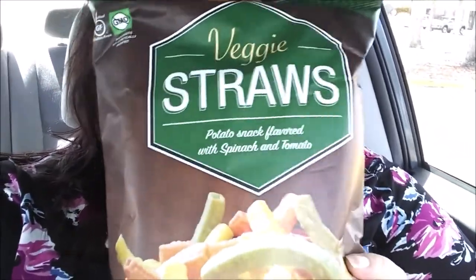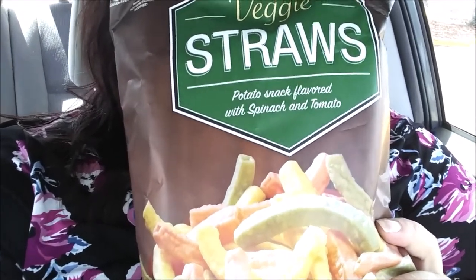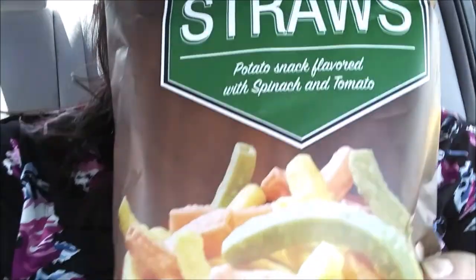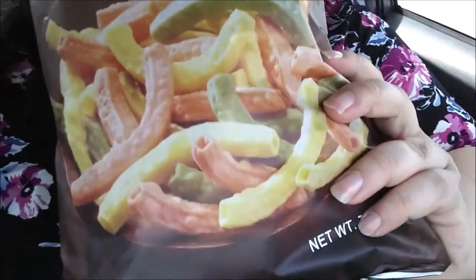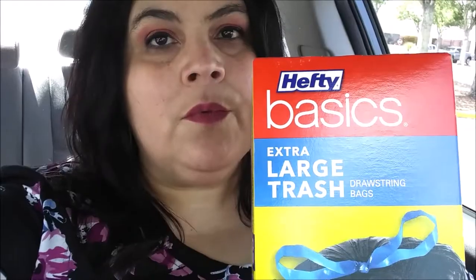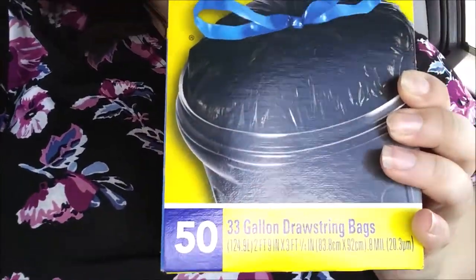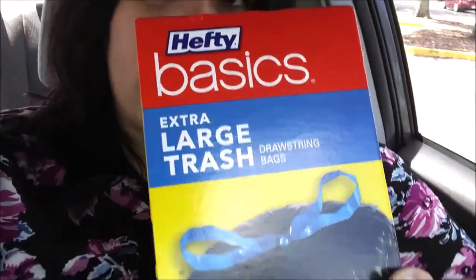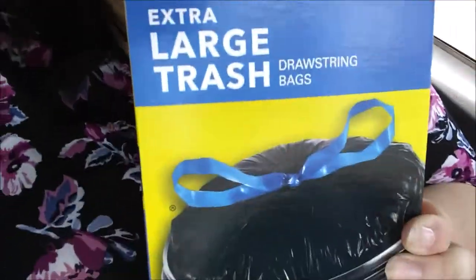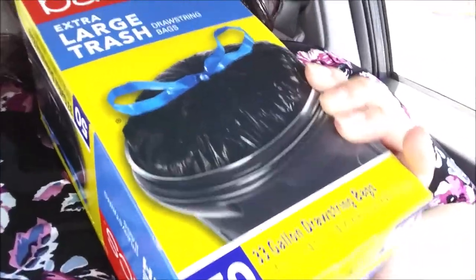And I got the kids some of these veggie straws. My youngest said he wanted some veggie straws — I was surprised because it's not his typical chips, and I guess this is a little bit healthier. So I'd rather him eat this than hot Cheetos. They were on sale for $1.90. And what I came for was these trash bags — 33-gallon drawstring bags, 50 count. These are the big ones that you tie, which I love. These were like $12, but it's worth it because they're the Hefty brand and they're really good trash bags.